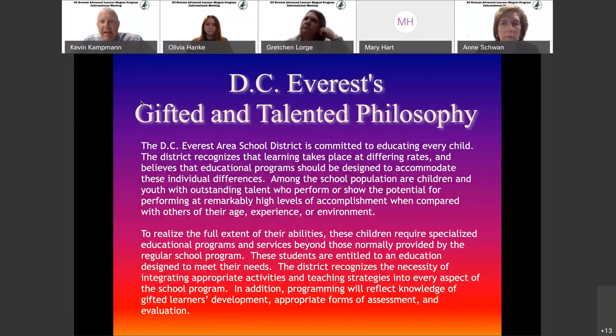This slide talks about the philosophy we have around our gifted and talented programs. Our district is really committed to meeting every child's academic needs. We understand that some students need intervention — they may be below grade level and need additional support. But we also have students that are excelling and above grade level. The purpose of this program is really to help those kids reach the full capabilities and aptitude that they have.